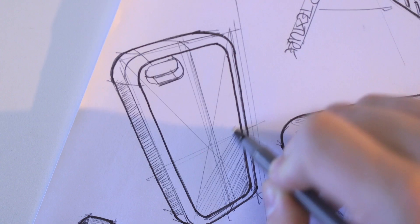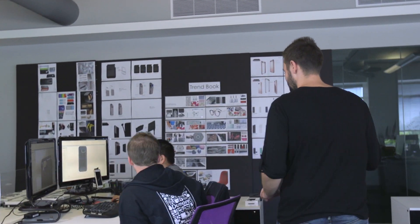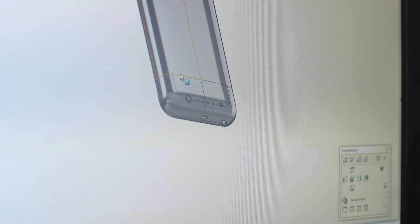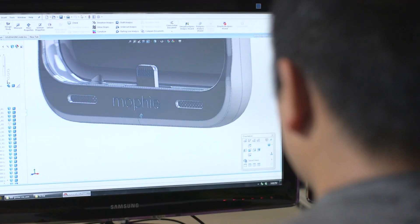What does that look like? How does that feel? We start off with a sketch, a single line. From these sketches, we'll pin it on the wall and discuss how that would feel in a consumer's hands. In the sketches, you'll see the general visual of the idea, but translating that in CAD is a different story. That's where everything kind of comes together.